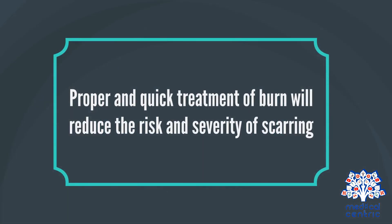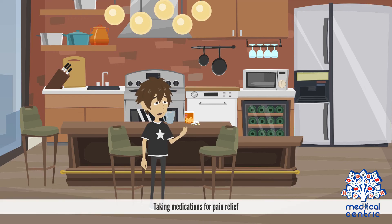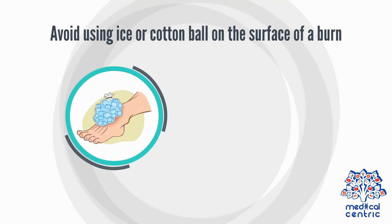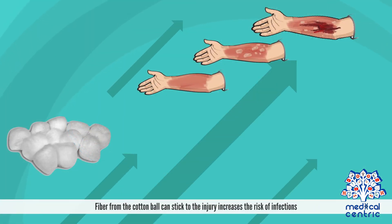Proper and quick treatment of a burn will reduce the risk and severity of scarring. Most minor burns can be treated with home care. Treatments may include soaking the burn in cool water for 5 minutes or longer, taking medications for pain relief, applying burn cream and ointments to soothe the skin, and using gauze bandage to protect the skin and reduce the risk of infections. Avoid using ice or cotton balls on the surface of a burn, as fiber from cotton balls can stick to the injury and increase the risk of infections.